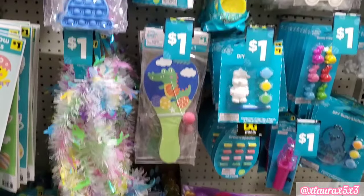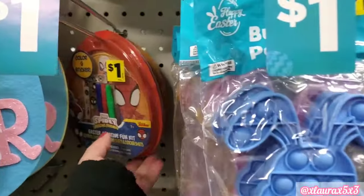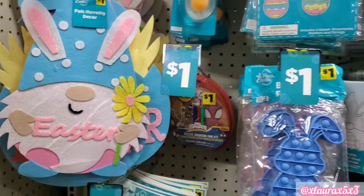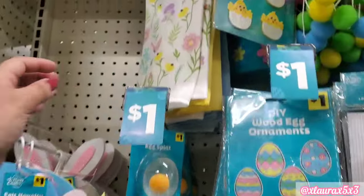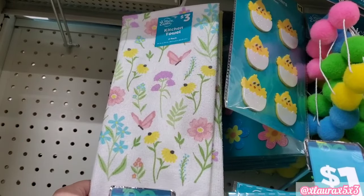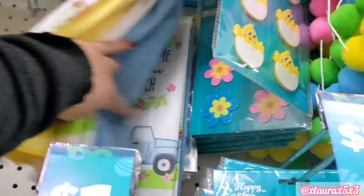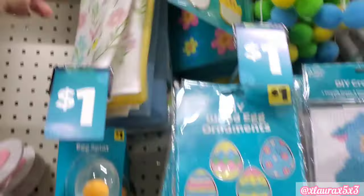Most of the things are $1. You do have this Spider-Man kit for just $1 — that's great for name brand. They did add these towels, $3 for a set of two, so you get one with a design and the second one is solid.